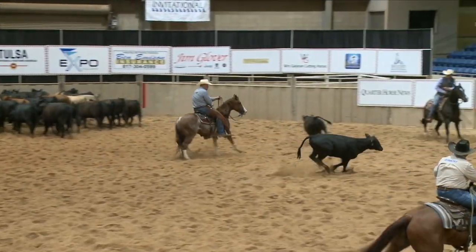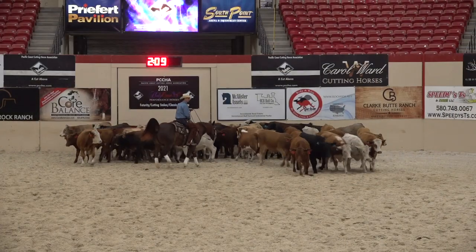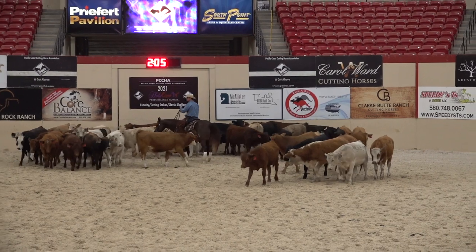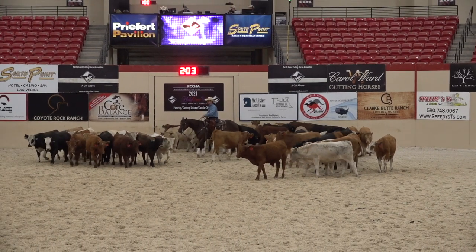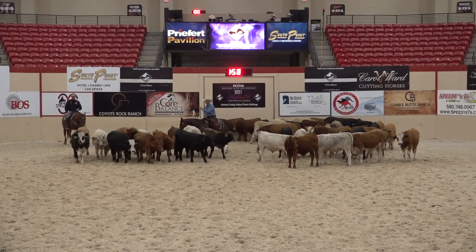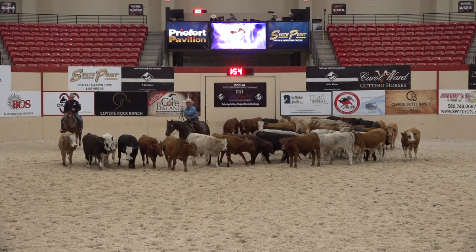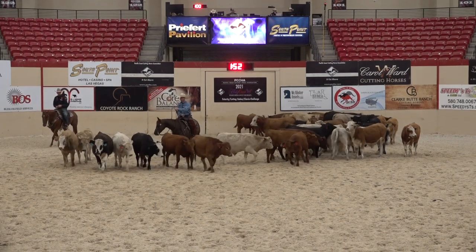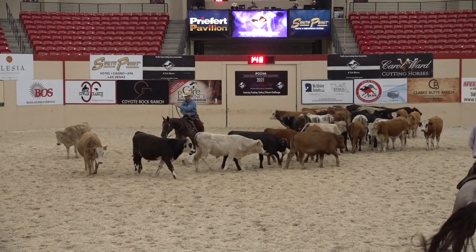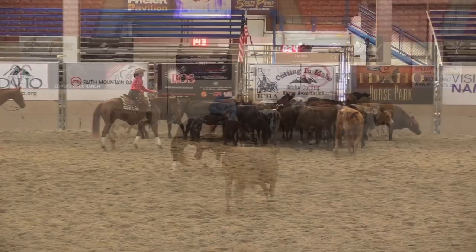Ends up chasing the cow to the outer third. Check minus cut. This rider is cutting on the outside, waits on the cattle to clear, and drives when he needs to drive. Check plus cut.